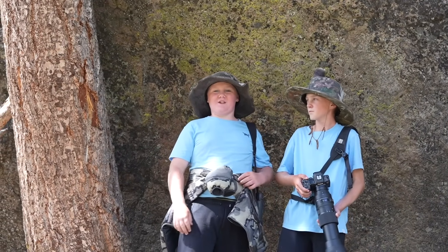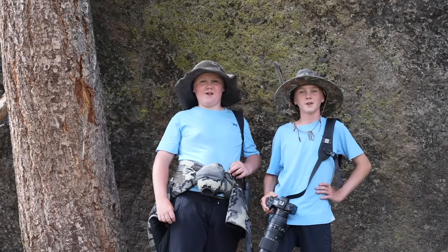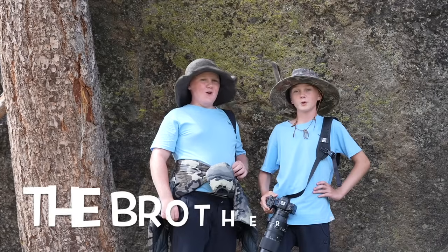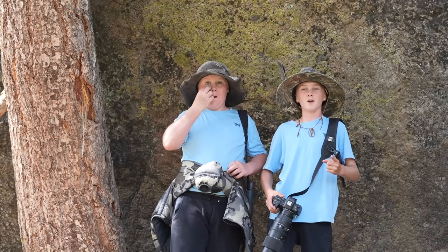We had some amazing wildlife encounters while trekking through what is the beginning of America's Serengeti, which is why I think you should definitely add this trail to your list of places to explore in Yellowstone National Park. I'm Jameson Hawkins Kimmel, and I'm Jackson Hawkins Kimmel, and together we are the Brothers Wild. Goodbye everybody, keep it wild.